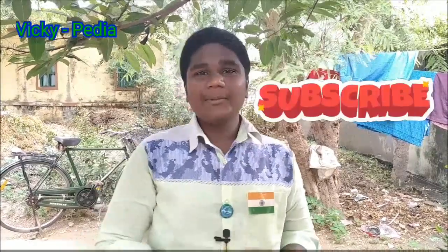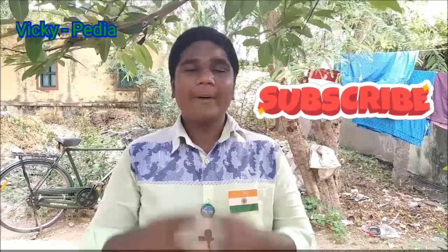Okay friends, if you like this video, please like and share this video. Subscribe to our channel and click on the bell icon. Happy Independence Day. Okay friends, thank you. Jai Hind!